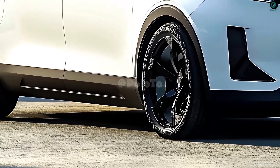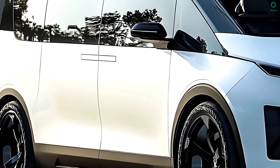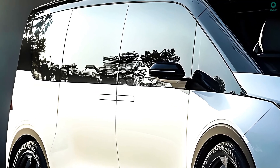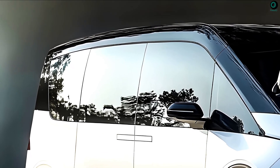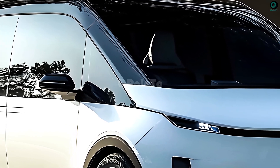The van will likely feature an all-electric drivetrain. With a large battery capacity and fast-charging technology, it could compete with fossil-fuel-powered vans in terms of range, a hallmark of its energy-efficient design.